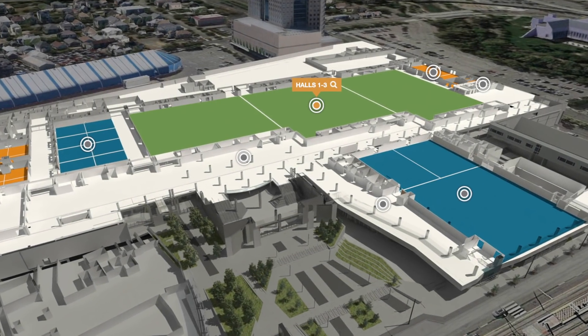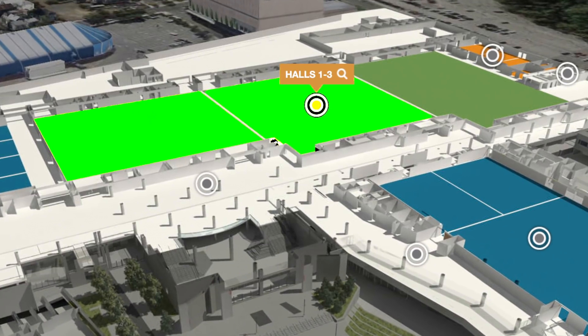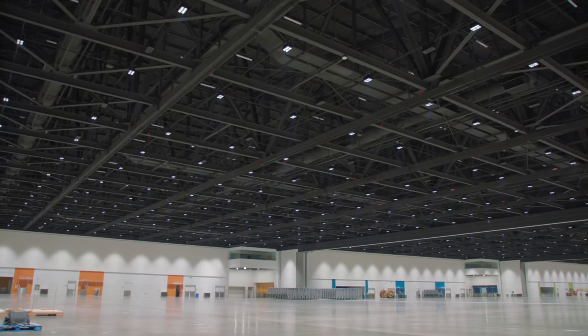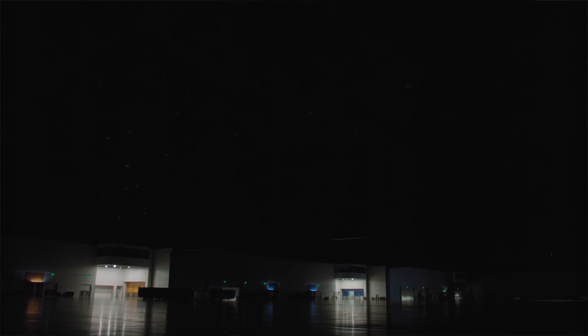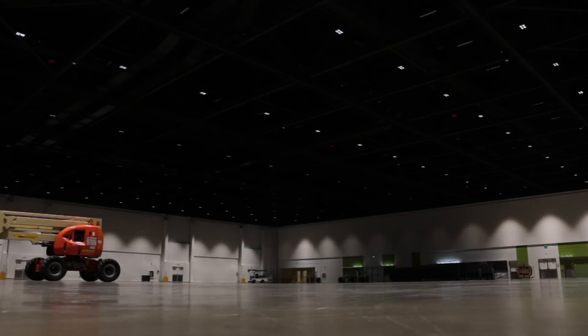A lot of our clients are using the exhibit halls in a multi-purpose way. Some sections of the exhibit hall are used as a keynote or general session, and then the rest of the exhibit hall is used as a trade show floor. There are two different elements — one has to be completely dark with theatrical lighting, the other side has to be a little bit brighter for exhibit booths. So it's a multi-use lighting system — it's not just a basic old-fashioned lights on, lights off. I can dim it, and the clients' producers can take control of the lighting system and incorporate it to be part of the program.